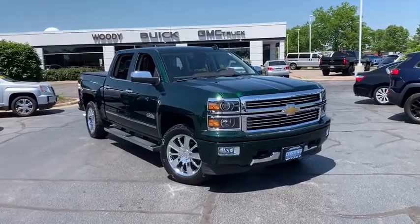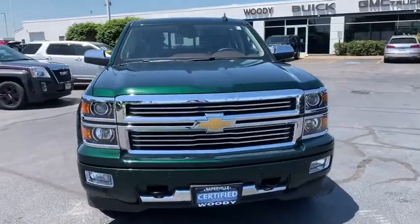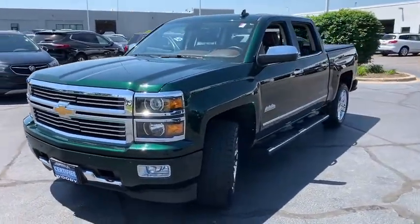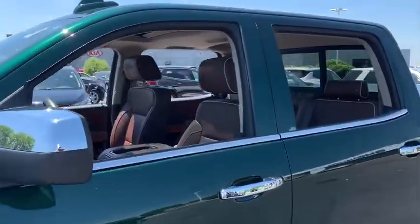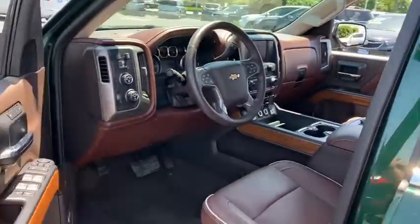You are going to love the 2015 Chevrolet Silverado 1500. The Chevy Silverado 1500 is the perfect combination of functionality, reliability, and technology. The impressive interior is simply another reason that the Chevy Silverado is a top choice among truck buyers.